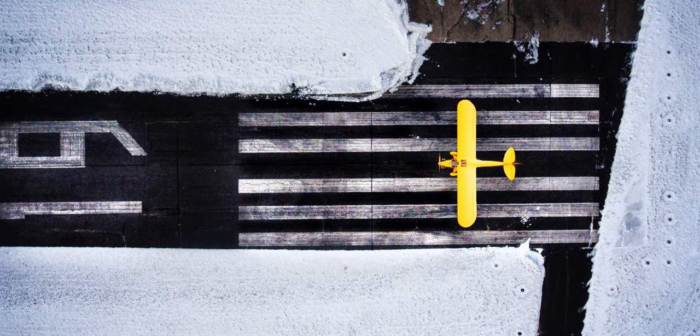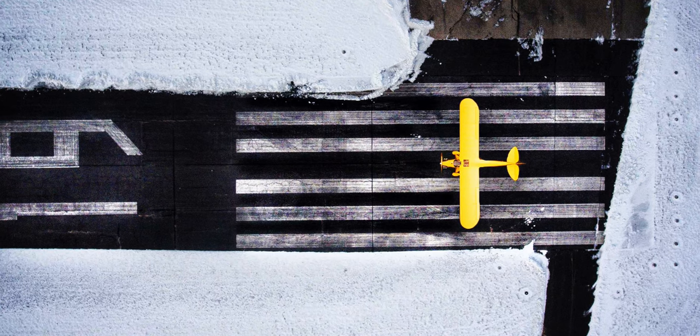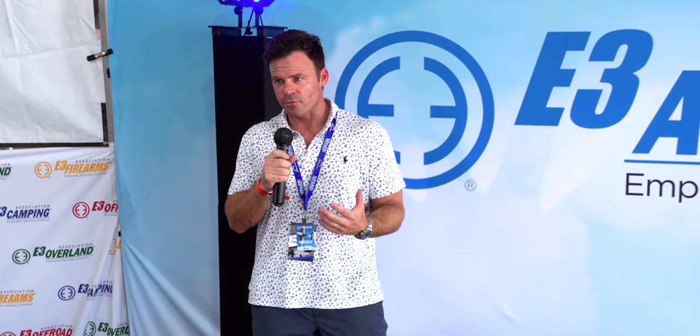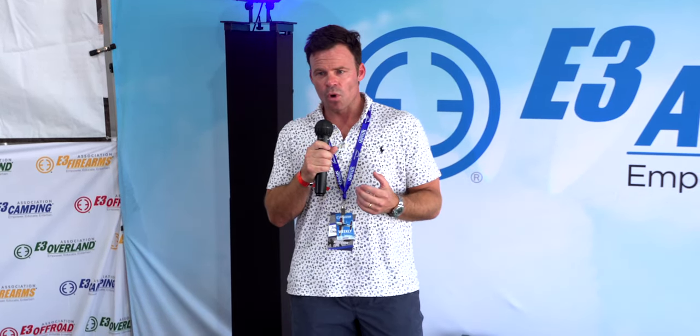I encourage people to just try different things, go out there and post as much stuff as you can. Because the whole point — for me and I think a lot of people when it comes to aviation photography — is you want to share your joy and your love of photography.